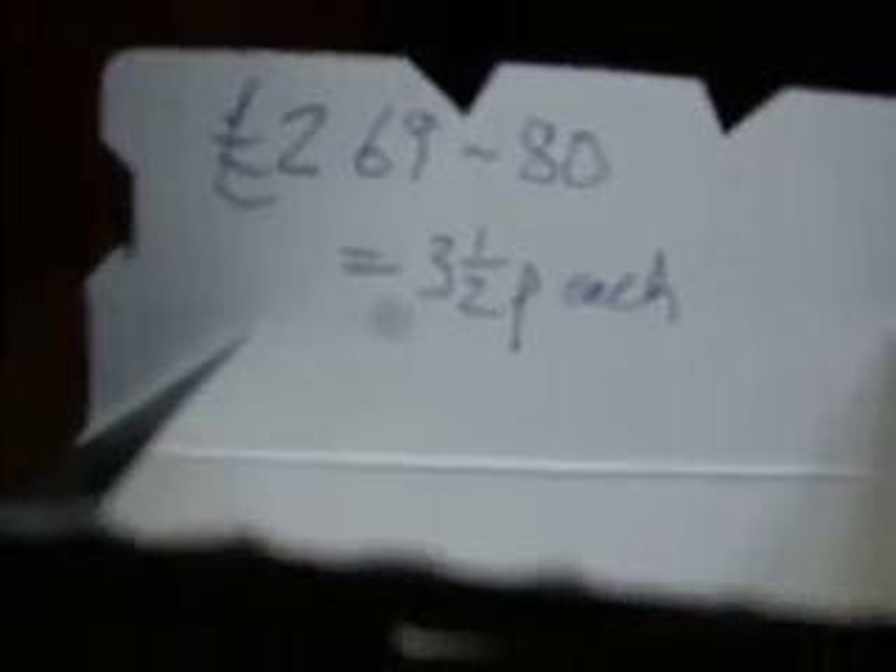Tesco's Finest Gold tea bags — I bought them, I found two of them was good, and they worked out at 3.5p each, that's seven pence.